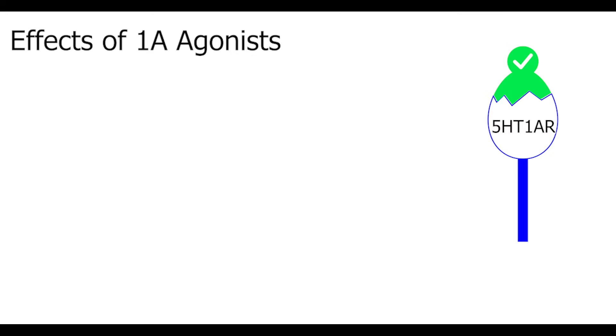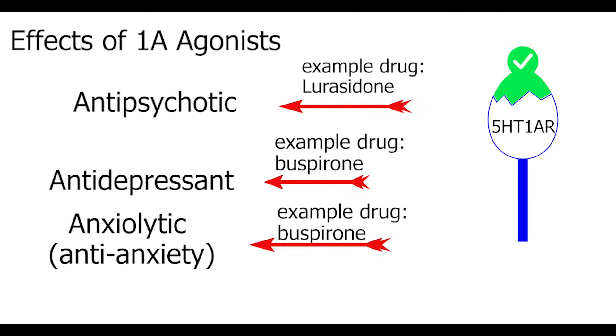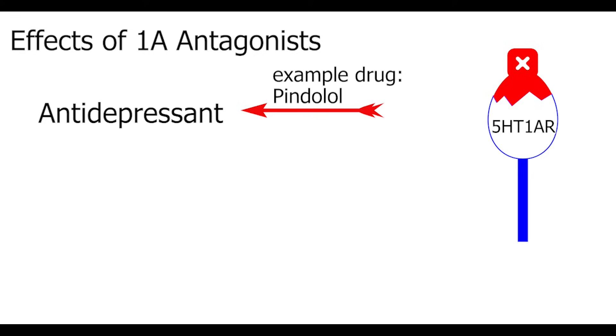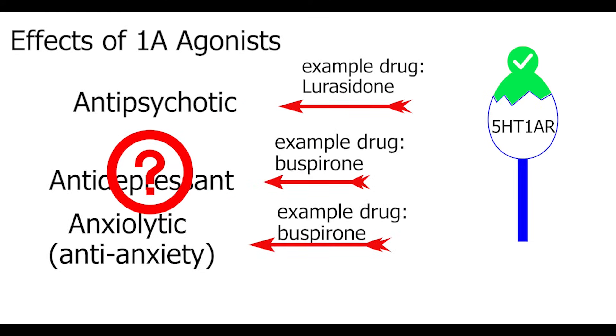For example, stimulating or agonizing the 1A receptor can produce antipsychotic, antidepressant, or anti-anxiety effects — anxiolytic literally means disintegrating anxiety — and it can increase sexual desire in some women. Yet blocking or antagonizing the receptor can also have antidepressant effects. How is that possible? And why is it that certain molecules seem to produce certain effects if they're activating the same receptor?